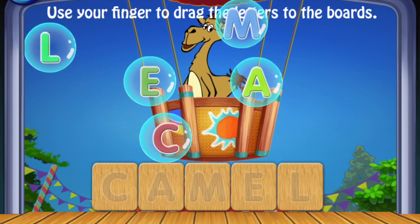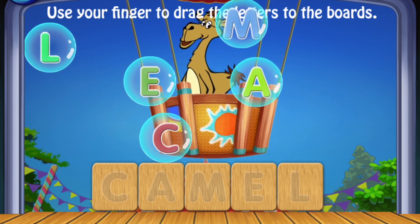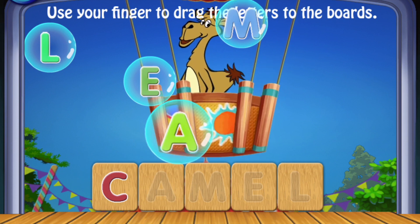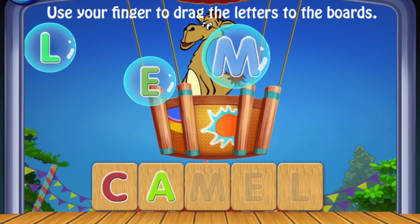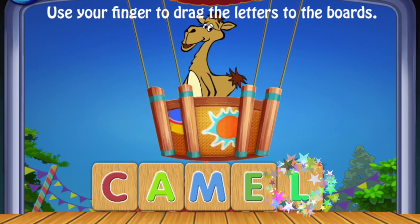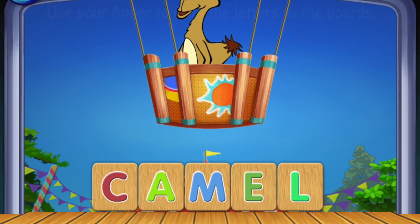Use your finger to drag the letters to the boards. C, A, M, E, L. Camel! Amazing!